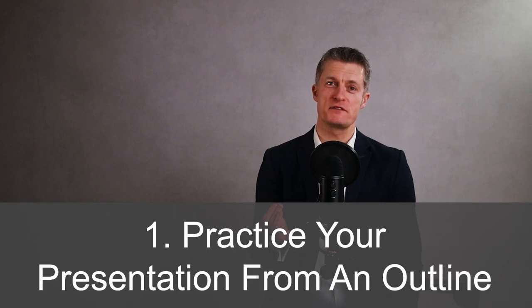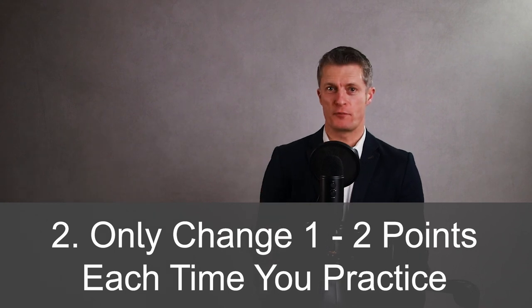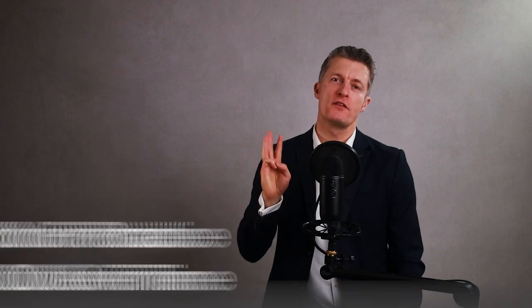And as promised, here are three tips to practice your presentation. First, practice from an outline — do not read a script or try to stick to a script in your head. If you start with a script, keep cutting it down until you only have a few bullet points covering each key section. Practice using these bullet points — it will sound a lot more natural and you won't get stuck trying to remember what word to say. Second, each time you practice, only change one or two points. Don't make lots of improvements in one go, as too many changes makes it harder to remember them and can damage the practice you've already put in. Third, spread your practice sessions out over at least a couple of days. This gives you time to subconsciously and consciously think about what you're presenting, and better ways to say parts of your presentation will pop into your head.